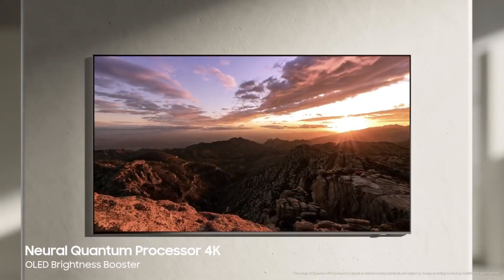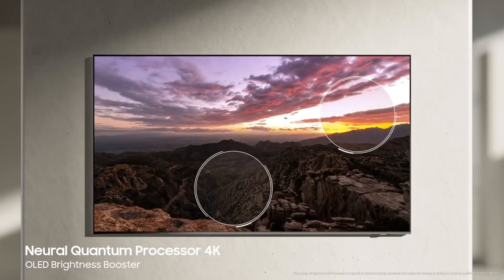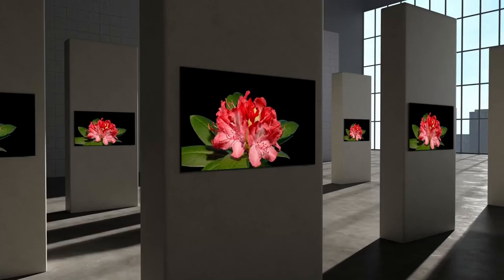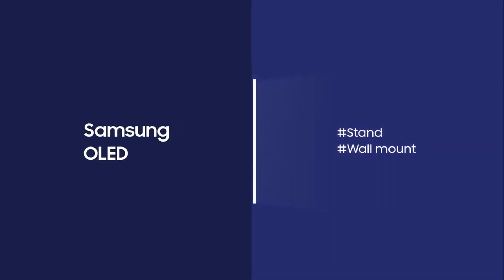Additionally, the ATSC 3.0-compatible tuner allows you to enjoy live broadcasts in 4K resolution. While support for HDR10 and HDR10 Plus formats allows you to watch your content with a rich color palette and dynamic contrasts, the absence of Dolby Vision support in the S95B is noteworthy. However, the television's high brightness values, especially in HDR content, deliver an impressive visual spectacle.